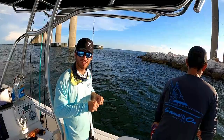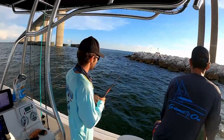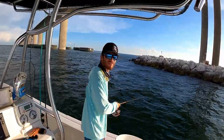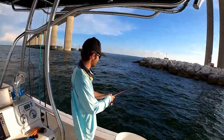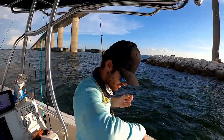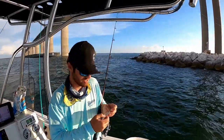Reese just got broke off again — getting hit left and right. So here's the technique: take a chunk of bait, break the tail off of it like so, and throw that in as chum.